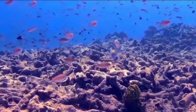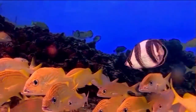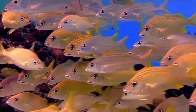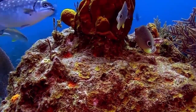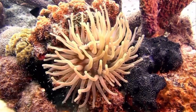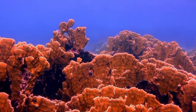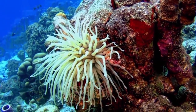Coral reefs are underwater structures made from calcium carbonate secreted by corals. They are colonies of tiny animals found in marine waters that contain few nutrients. Most coral reefs are built from stony corals, which in turn consist of polyps that cluster in groups. The polyps belong to a group of animals known as cnidaria, which also includes sea anemones and jellyfish.